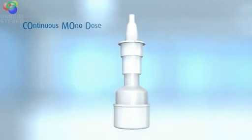An innovative system developed by Orza Farm, the term Commode stands for continuous monodose.